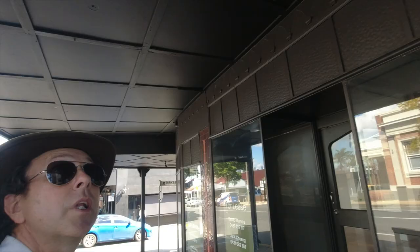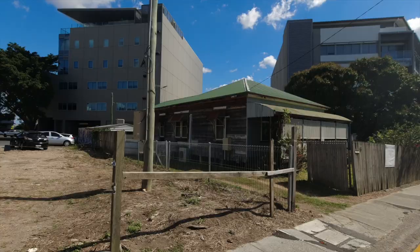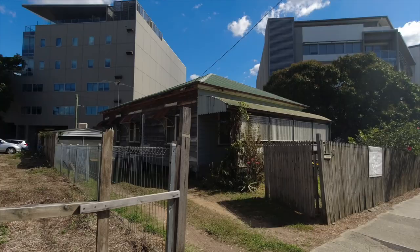Just having a little look at this old shop here on the corner of Birkbeck Street and Sandgate Road - it looks to be about 1920s or 1930s, beautiful tile work down there. On the other side of the wall there's a very old house - virtually the last house in this area because it's all apartments now.